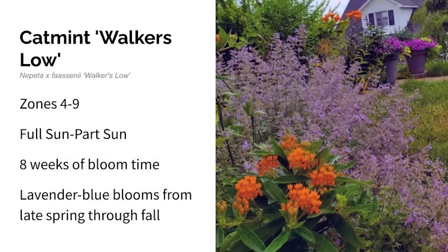Next up is catmint Walkers Low. This grows in zones four through nine in full to part sun. It's a mounding perennial with spicy fragrant leaves that makes a great border plant. It shows off small lavender bluish flowers for eight weeks from late spring through fall. This is one of my favorite plants in my garden — it smells great, it's always beautiful, and it bloomed for eight weeks with multiple re-blooms in my garden.